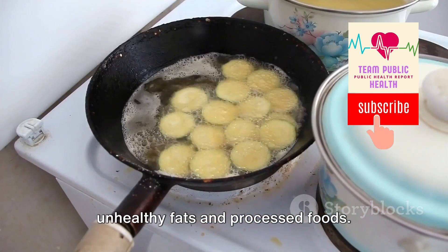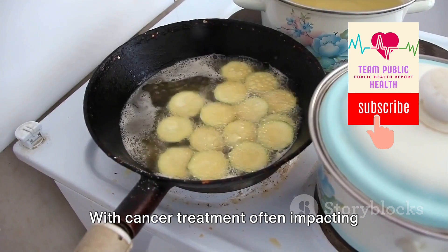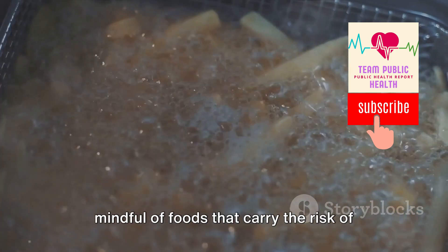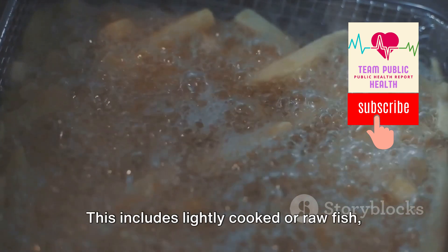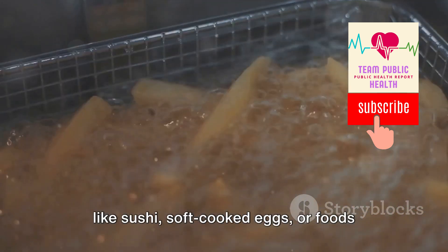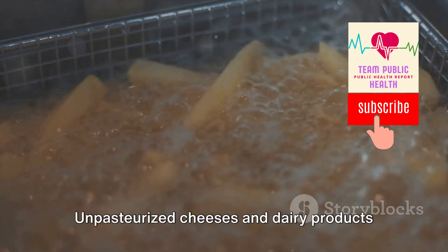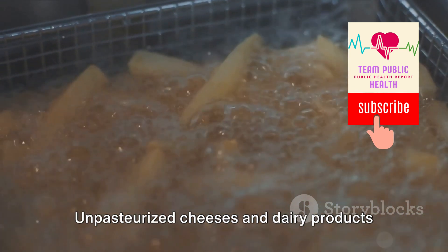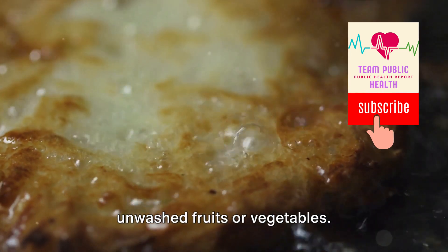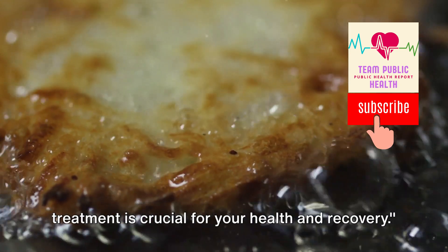With cancer treatment often impacting your immune system, it's crucial to be mindful of foods that carry the risk of food-borne illnesses. This includes lightly cooked or raw fish like sushi, soft cooked eggs, or foods that contain raw eggs such as homemade mayonnaise. Unpasteurized cheeses and dairy products should also be avoided, along with unwashed fruits or vegetables. Remember, eating right during cancer treatment is crucial for your health and recovery.